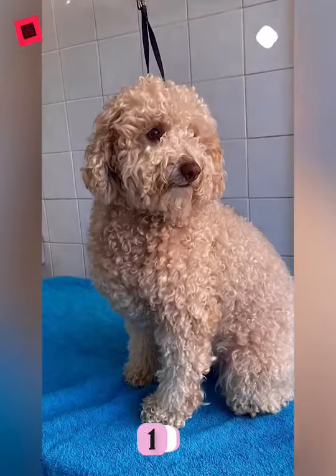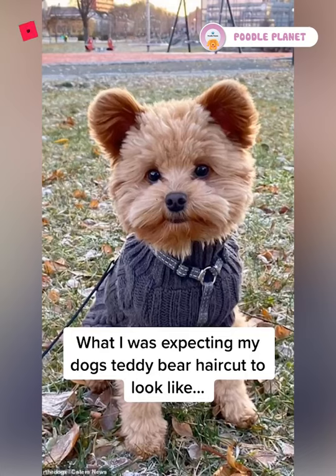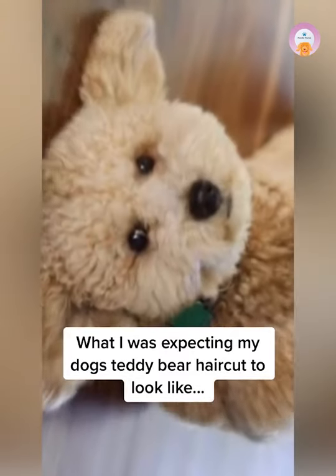Number one: the Teddy Bear Cut. The teddy bear cut is a popular trim for poodles and other long-haired breeds. With this look, your poodle has longer hair on her face for a soft, rounded teddy bear appearance, and the rest of the fur on her body is cut at a shorter, uniform length throughout.